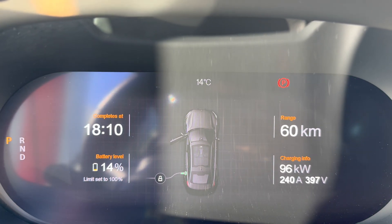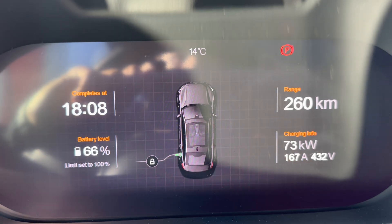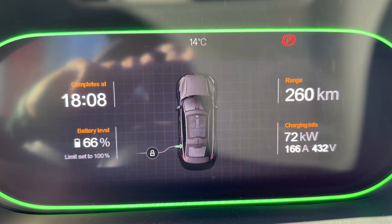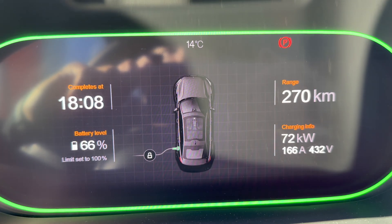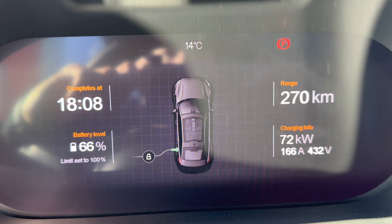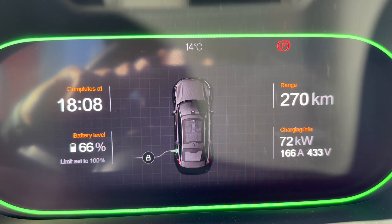Let's check back in — I've been charging for about 30 minutes and the battery has gone from about 13 percent all the way up to 66 percent.